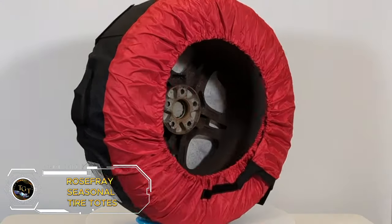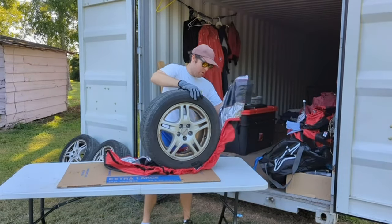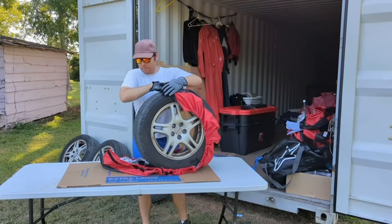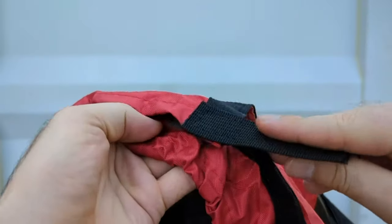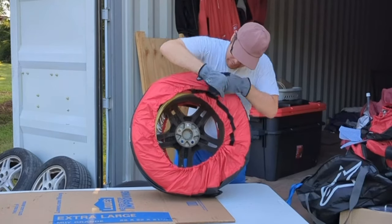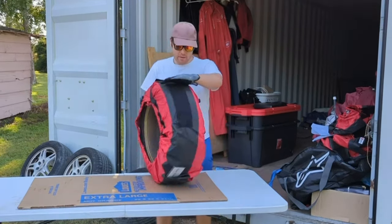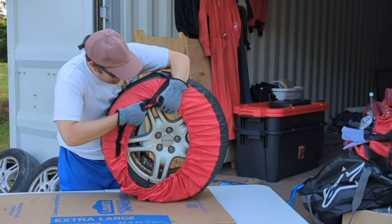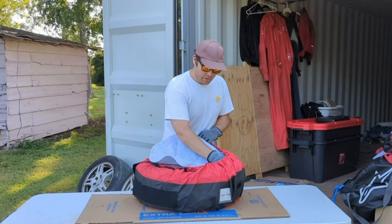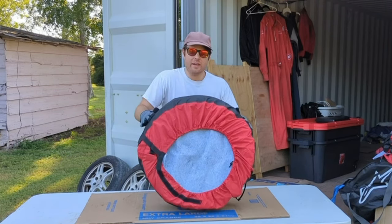Transport your tires with ease using the Rose Fray Seasonal Tire Totes. These spare tire covers are designed for easy transportation with a convenient handle for effortless carrying. Say goodbye to struggling with heavy tires and hello to convenience and ease. Priced at just $52.99 for a set of four bags, they're a practical and affordable solution for storing and transporting your tires. Upgrade your tire storage game today.